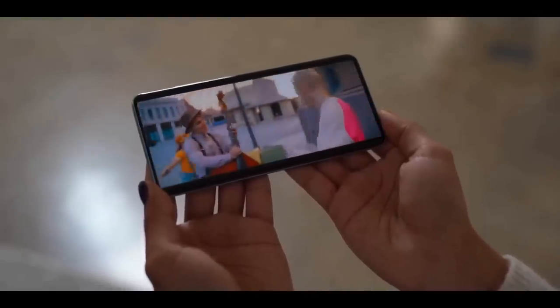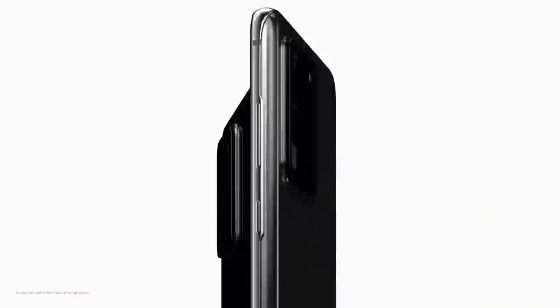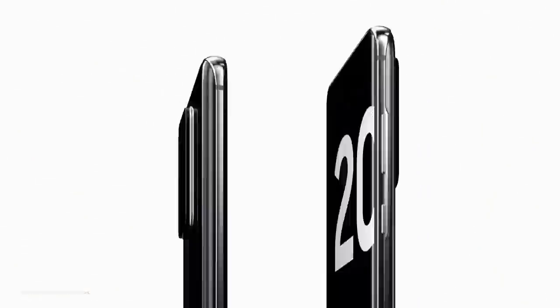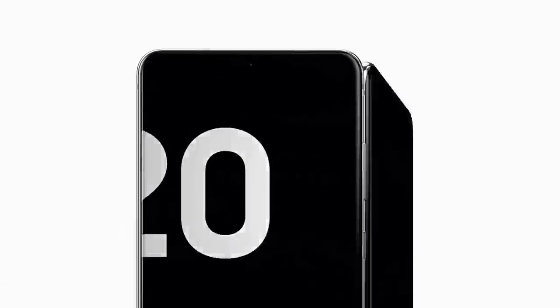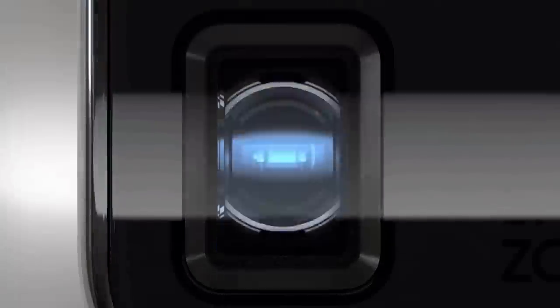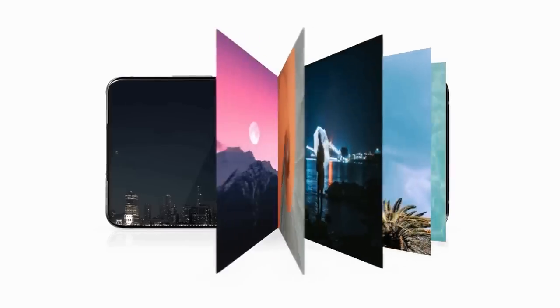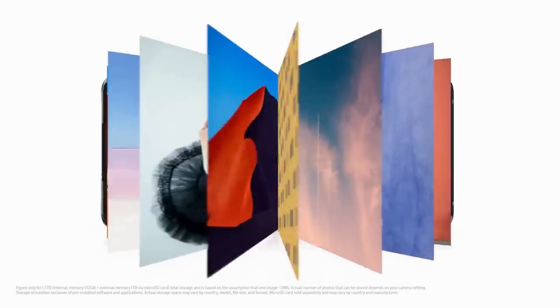The specs of this smartphone rival the likes of laptops, meaning it's more than you will ever need. The internal specs are all top of the line: a 7nm chipset — Qualcomm Snapdragon 865 in the US or Samsung's Exynos 990 in the UK and Europe — along with 16GB of RAM, 512GB of internal storage, and a microSD card slot for expandable storage.